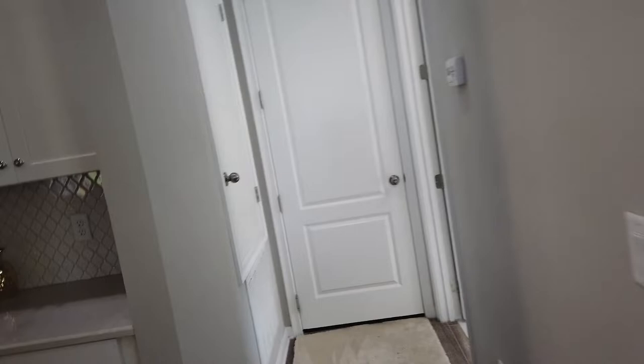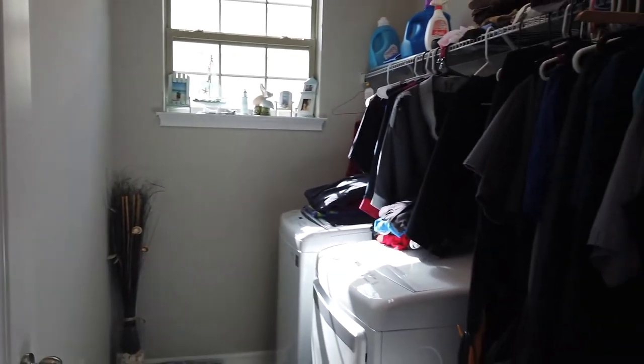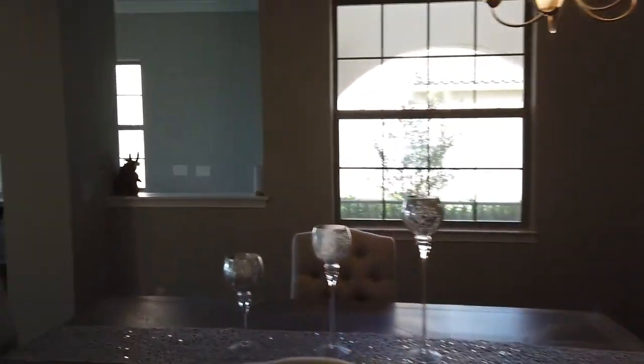Here is the butler's pass that leads us back into the dining room, just perfect for staging your dinners. And as we walk towards the garage, we do have a full-size laundry room full of space. We're going to walk through the dining room to head upstairs.